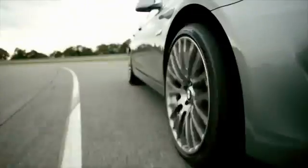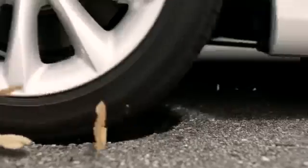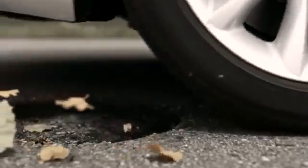There's only one thing that connects you with the road, and that's your tires. And for each tire, you're relying on a contact area which is just about the size of a postcard.